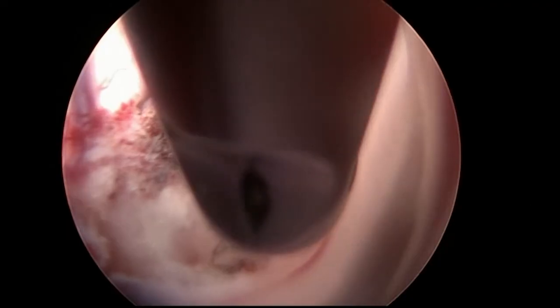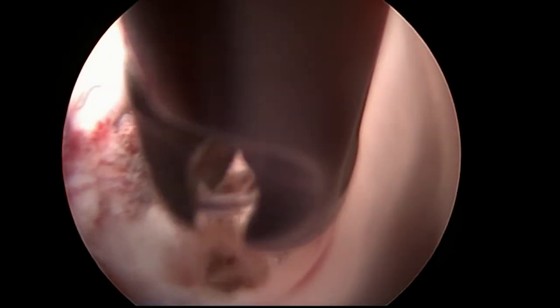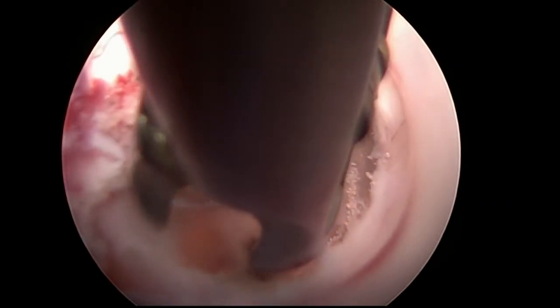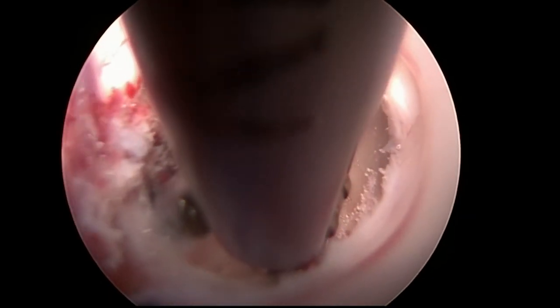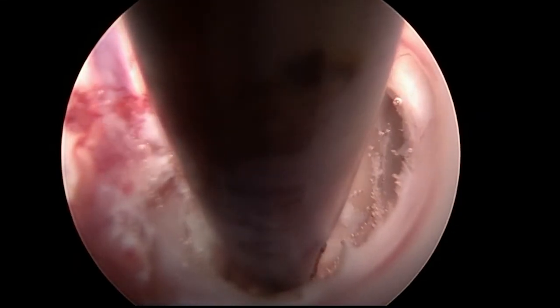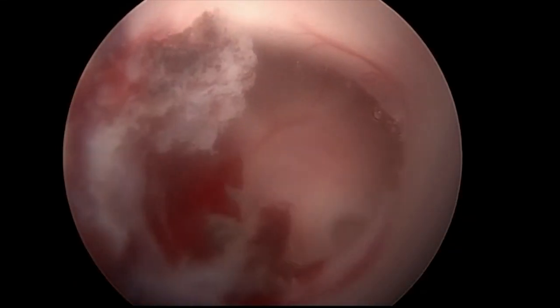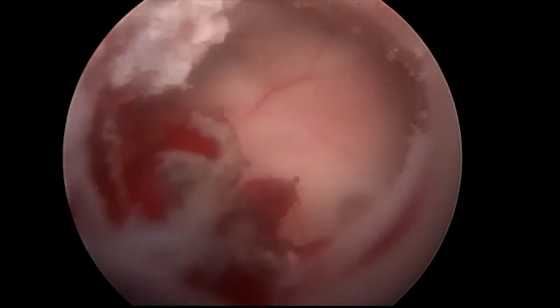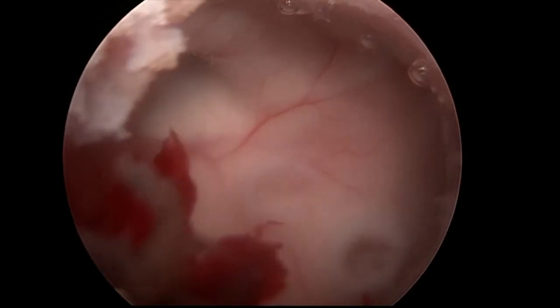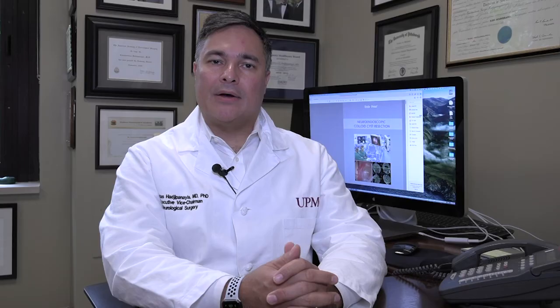Complete resections of these colloid cysts is essential so they don't recur and come back in patients and cause problems. Colloid cysts are difficult to treat lesions and can cause significant problems for patients when patients present with symptoms consistent with obstructive hydrocephalus. In those situations, emergent surgery is required to resect the colloid cyst in a complete manner.